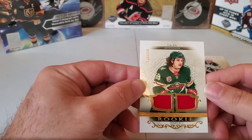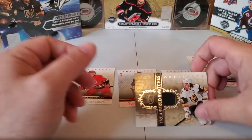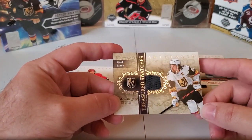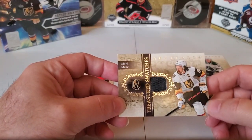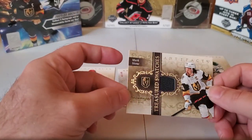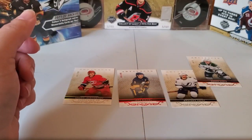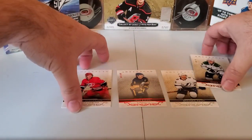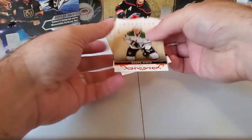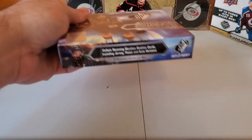Kale Addison rookie jersey — that's another good hit. The Mark Stone card is more of a plain jersey card but still a cool design. The silver and gold really goes well with Vegas so it's a neat match-up. And then our numbered cards, which are pretty common for this set.